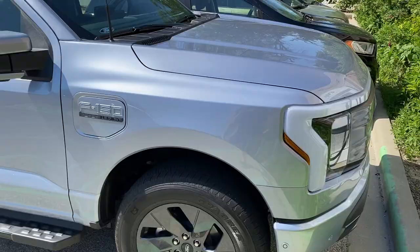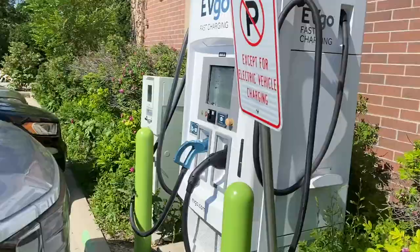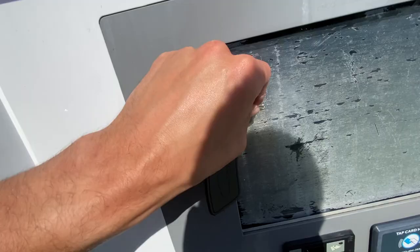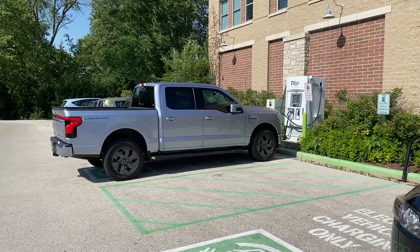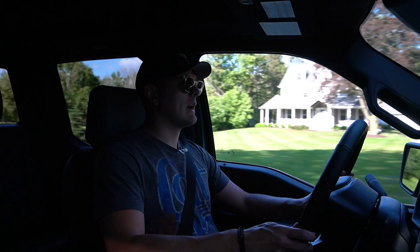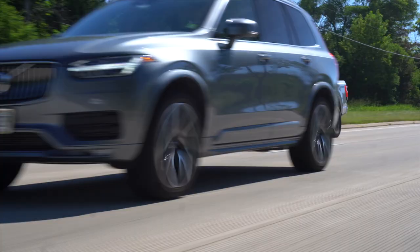Breaking news: the public charging infrastructure still sucks. There's one fast charger near my house that works, and the kiosk screen is completely covered in sticker residue. It's supposedly a DC fast charger, so I should be able to get 15 to 80 percent in about 41 minutes according to Ford, but it doesn't always operate at the full 150 kilowatts — I was seeing about 100 miles of range per hour. Ford is actively dumping millions into solving this, but there's still a long way to go.